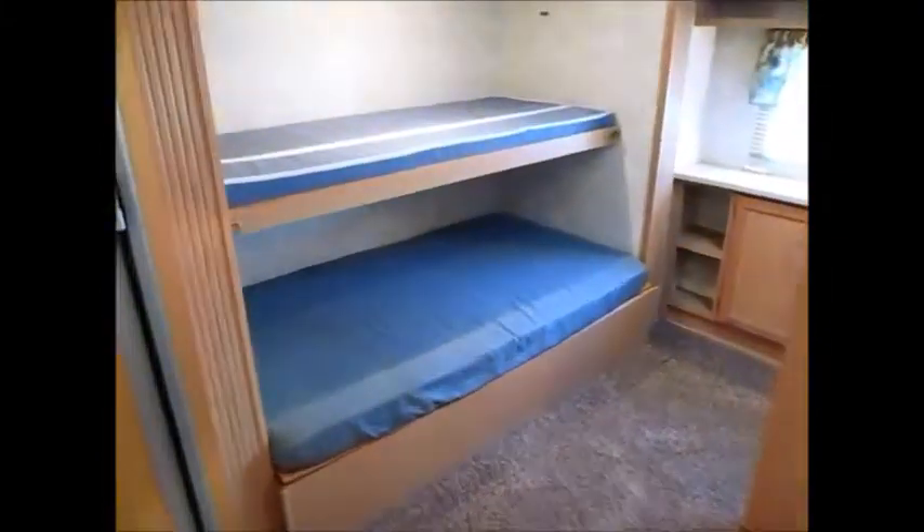This is the second slide-out, and it looks like there's a double bed down there with a bunk up top — a great place for the kids to put their Xbox. There are more TV hookups back here in this really open area.